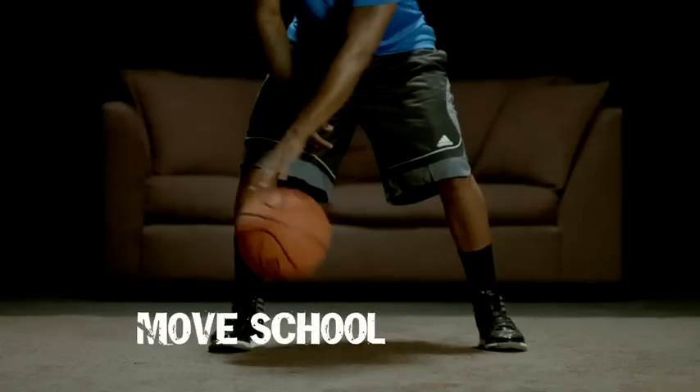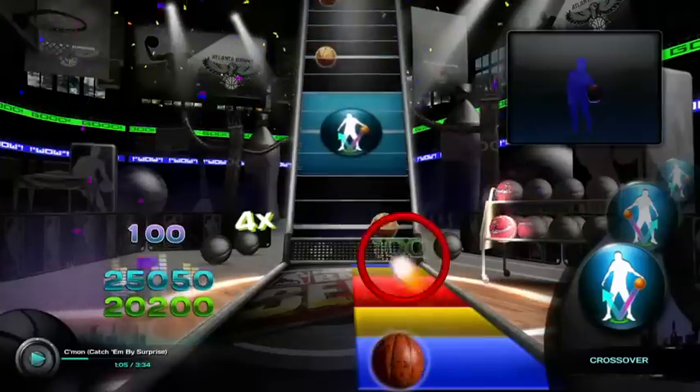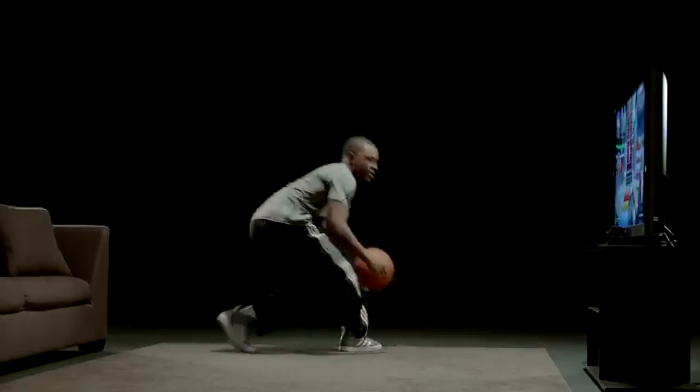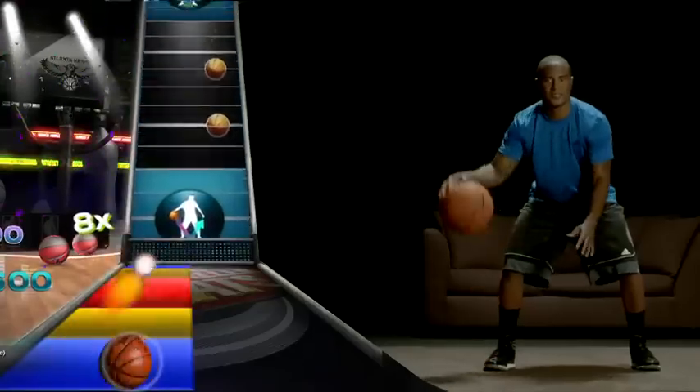In Move School, you can build your game and practice like a pro. You can earn 100 points for a perfect dribble, 50 points for a slightly offbeat dribble, and 25 points if you're even more offbeat. Skill moves like crossovers and pump fakes are worth more points than dribble tokens, and can increase the points you earn from dribbling.